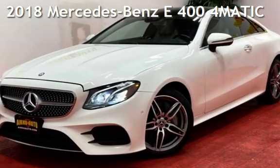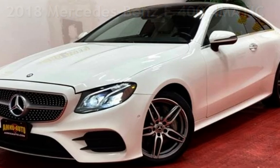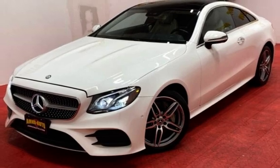Presenting a pre-owned 2018 Mercedes-Benz. This two-door coupe has a six-cylinder, 3.0-liter V6 engine, with all-wheel drive, and an automatic transmission.